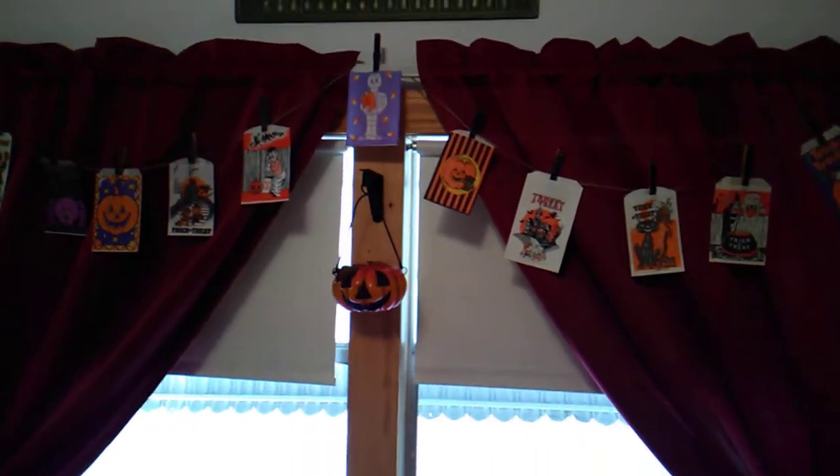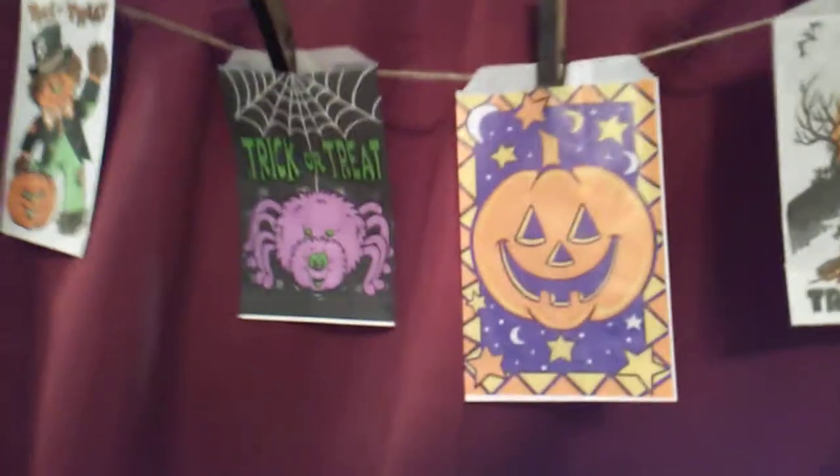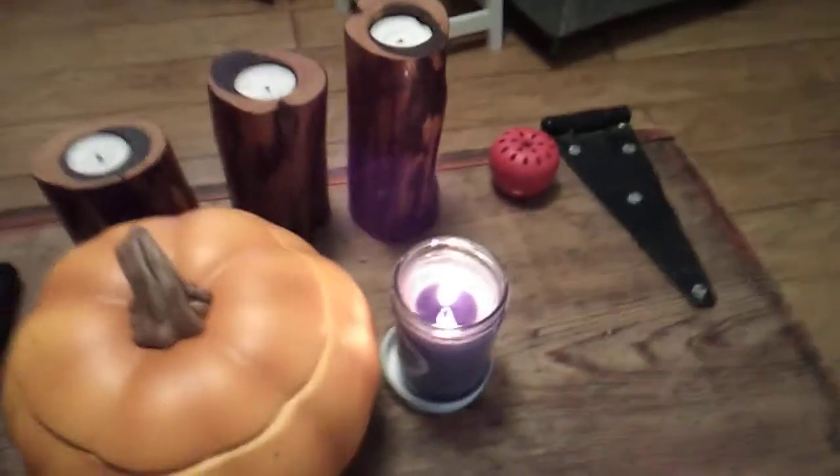And then continuing around, I put them on the window there also. Here's more of those trick or treat bags. And then here's a lantern pumpkin I've had for a while. Aren't they the coolest things? I love all the images on all of them. They're so cool. And then over here on my coffee table I have my soy candle — it's a purple candle. I love soy candles.